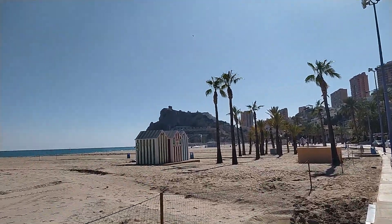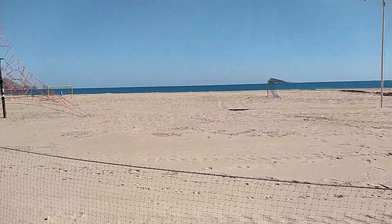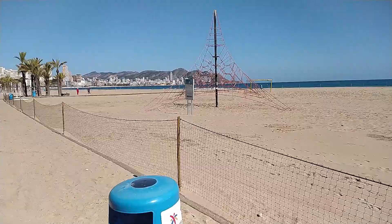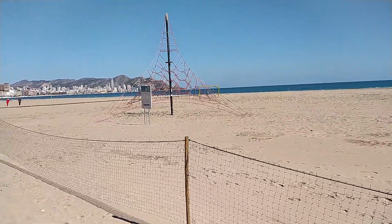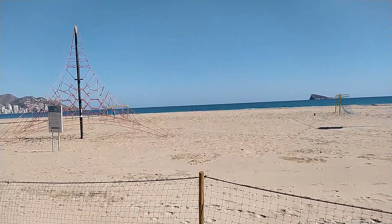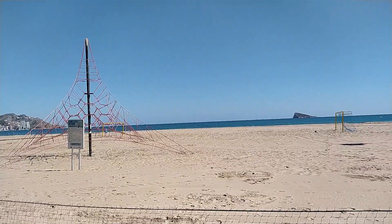As I said earlier, the beach is just so quiet. You're not going to be fighting for a decent space down here because it is just so quiet.